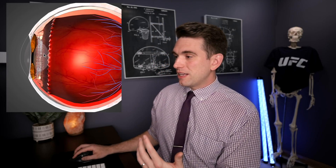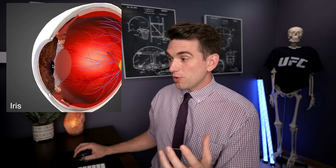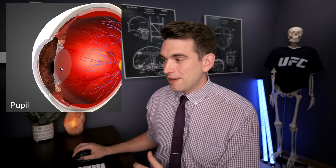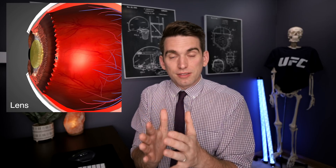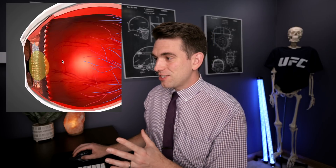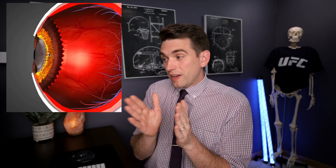Moving back through the eye, we have the iris — which gives our eye its unique colors — surrounding the pupil, which is the opening for light to enter the eye. The next structure is the actual lens, which directs light based on how close or far we are from an object. The lens is attached to muscles called the ciliary bodies, and depending on how tightly those muscles contract, they stretch the lens and change its properties — affecting how light is bent and transmitted through the eye. When those muscles relax, the lens bulges up and again changes how light gets directed.